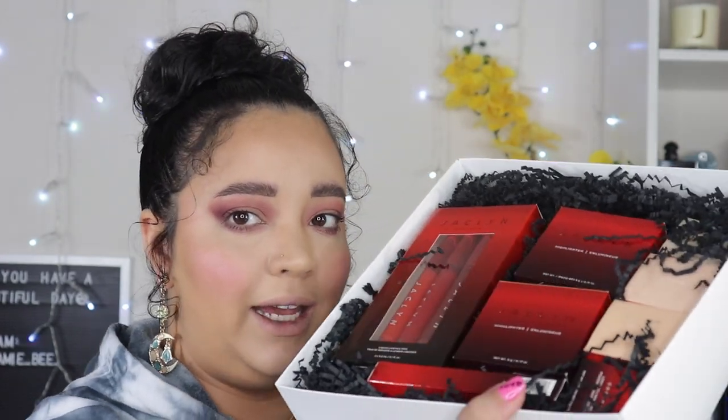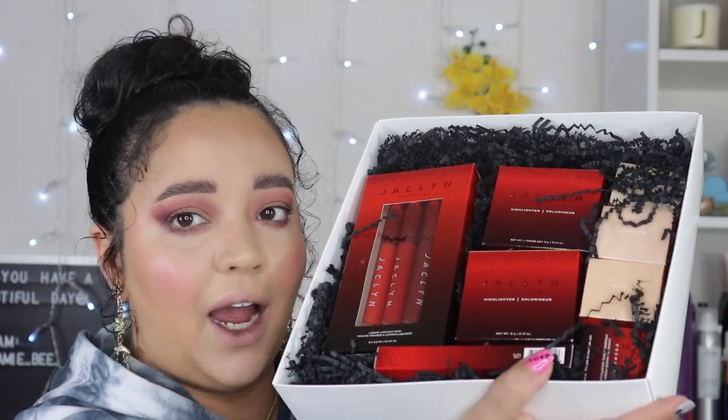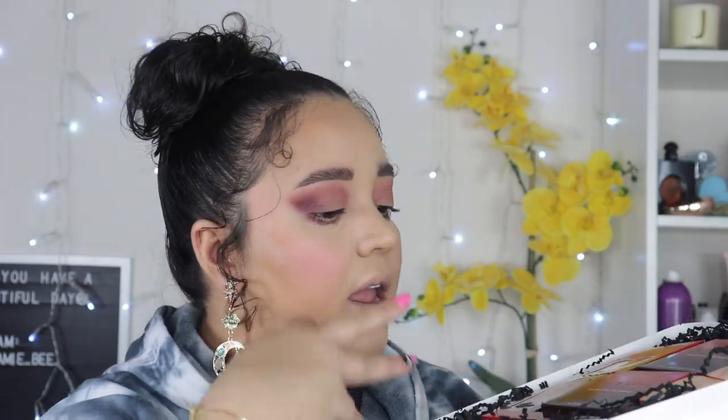Oh, this is so pretty. I love how it's packaged — for real. I love the red, the gradient effect it has, I love the black that they filled it with. I just feel like it's very glamorous, very luxurious. That's the kind of vibes I'm getting off of it.